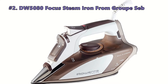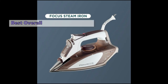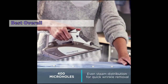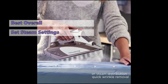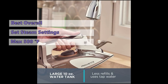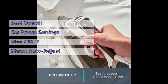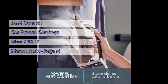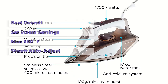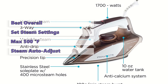Number 2 on our list is the DW5080 Focus Steam Iron from Rowenta. The Rowenta DW5080 Focus Steam Iron is a mid-range option that provides decent steam output and a convenient swivel cord. It has standard steam settings and a button to set the temperature and steam desired, with a good temperature range from 200 to 500 degrees Fahrenheit. The iron auto-adjusts the steam output to match the soleplate temperature, and a built-in safety device prevents overheating. It is a good choice for those who want a versatile ironing station that can tackle various tasks.